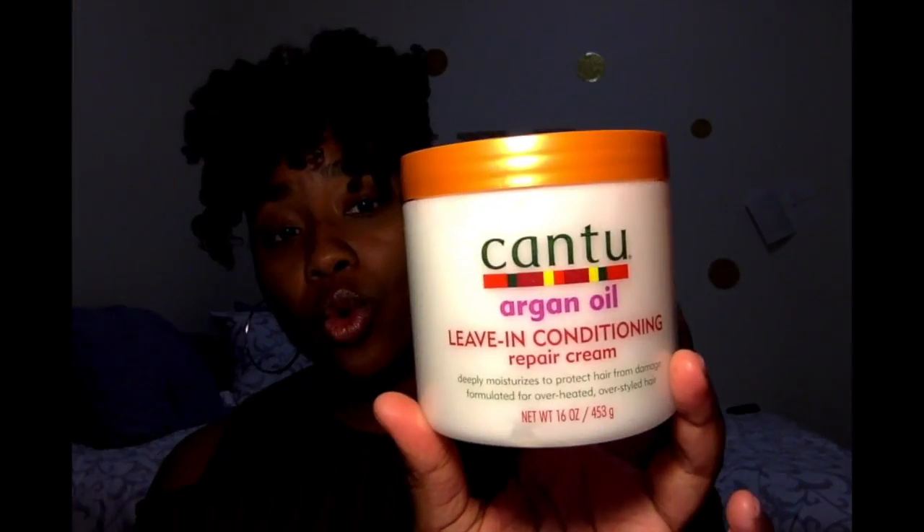Next up is my leave-in conditioner. I am still using Cantu Shea Butter leave-in conditioner, but they recently dropped a newer product — it is the Cantu leave-in conditioner with argan oil. I'm not the person that runs to the store as soon as something new hits the market, because I know what works for my hair. But I saw this on the shelf and decided to try it. I was very wrong to doubt it — I was pleasantly surprised.